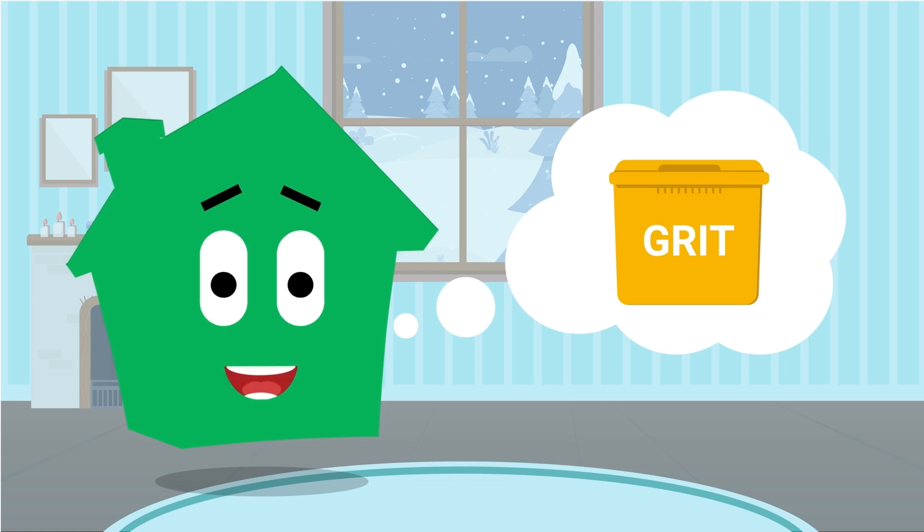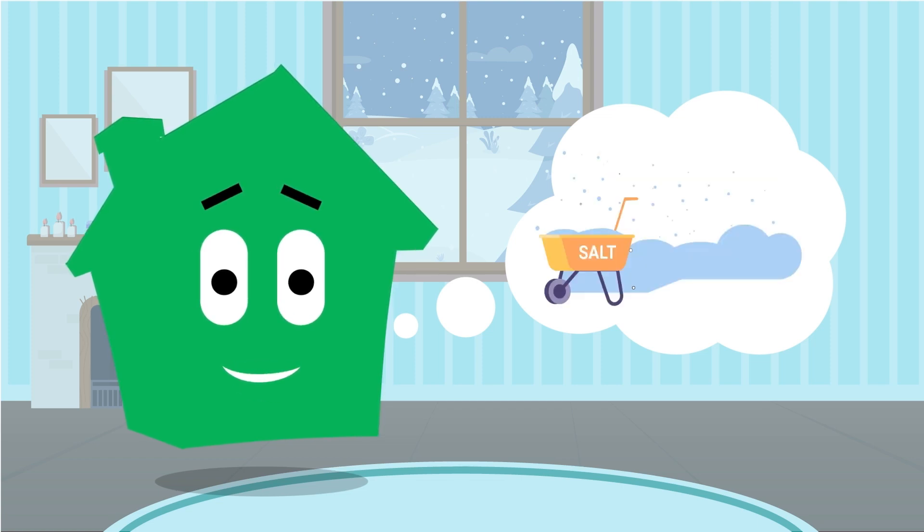Be aware of where your grit bins are. Keep salt handy for steps and paths. Keep a snow shovel handy.